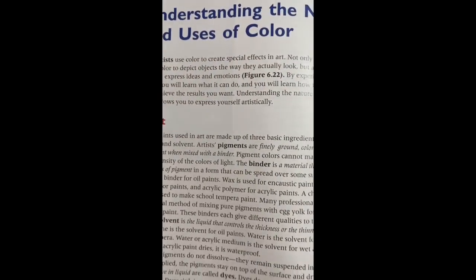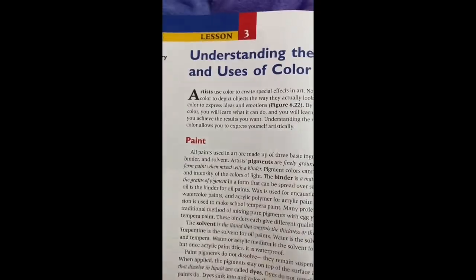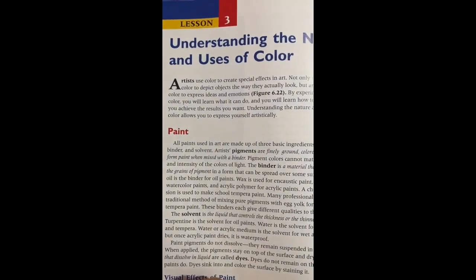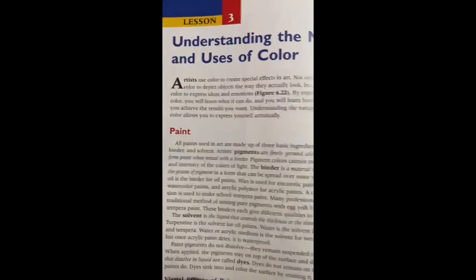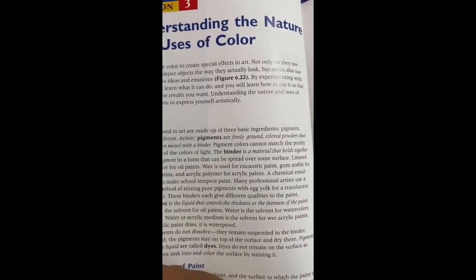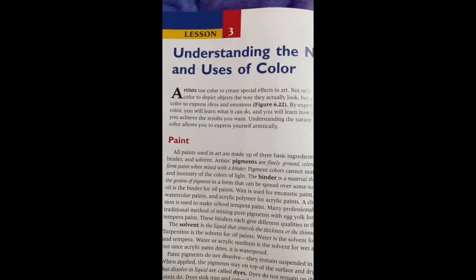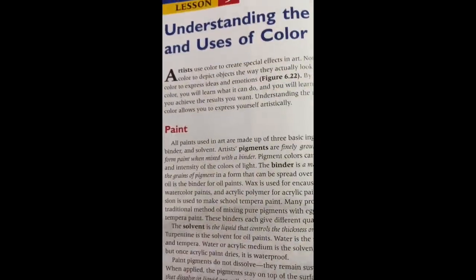Chapter 6, Lesson 3: Artists use color to create specific effects in art and to express ideas and emotions. You will learn what color can do and how to use it so you can achieve the results you want. Understanding the nature and uses of color will allow you to express yourself artistically.